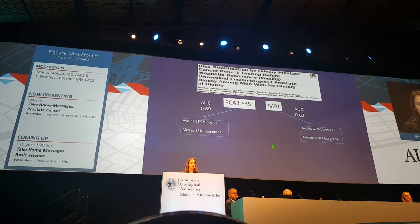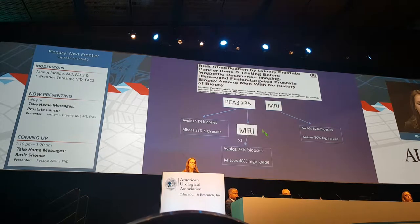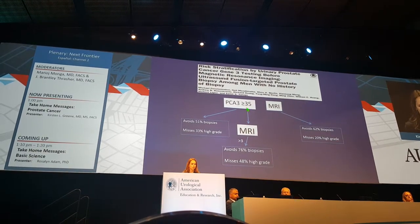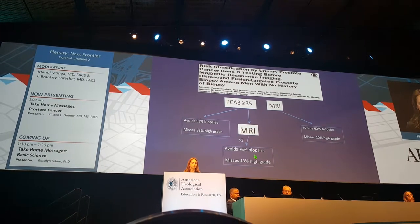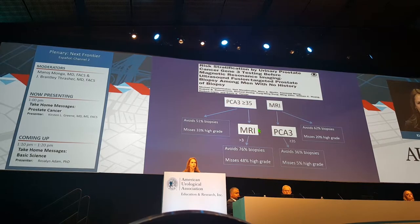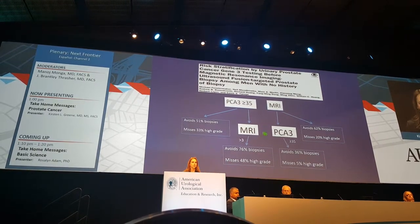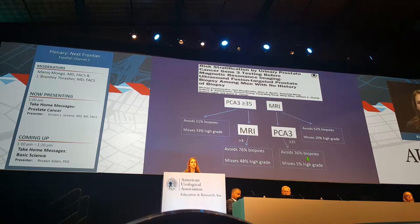Another group looked at PCA3 instead, taking it head-to-head against MRI. They either started with PCA3 followed by MRI to avoid 76% of biopsies but missed about half of high-grade cases, or sequenced it the opposite way — starting with MRI and then using PCA3 to avoid about a third of biopsies, but only missed 5% of high-grade cases.